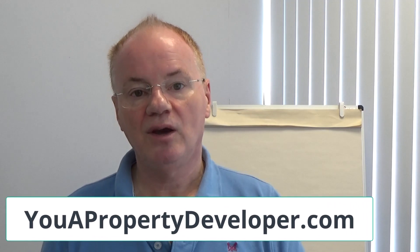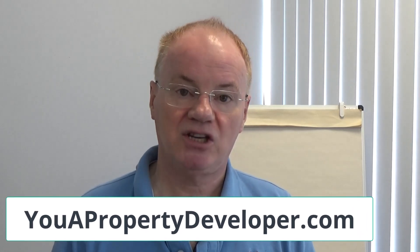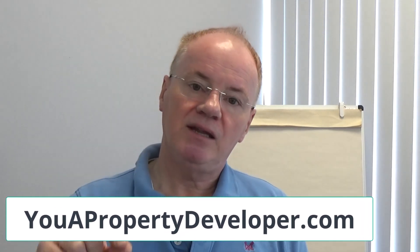A lot of this content is covered in my book You A Property Developer — go to youapropertydeveloper.com to get a copy for just the price of postage and packaging. I hope you found that useful. In next week's video I'm going to cover how you should actually value a piece of land, including how to arrive at a valuation when negotiating directly with a landowner rather than through estate agents. Remember to subscribe if you haven't already, and I look forward to speaking to you next week.